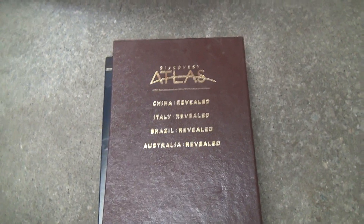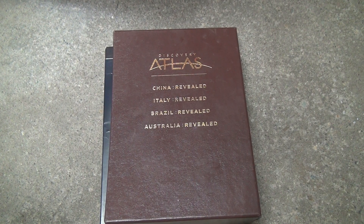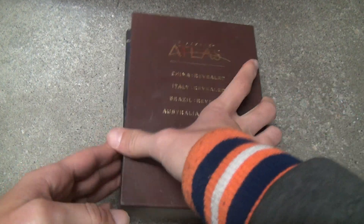Okay, here we are for a Discovery Atlas DVD unboxing. First DVD of the day. Let's just say, look at all these in here — four different ones.